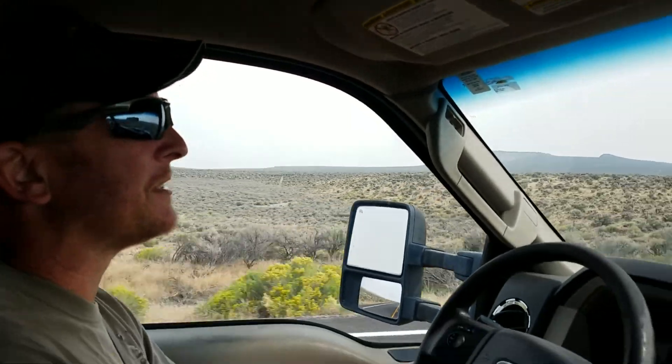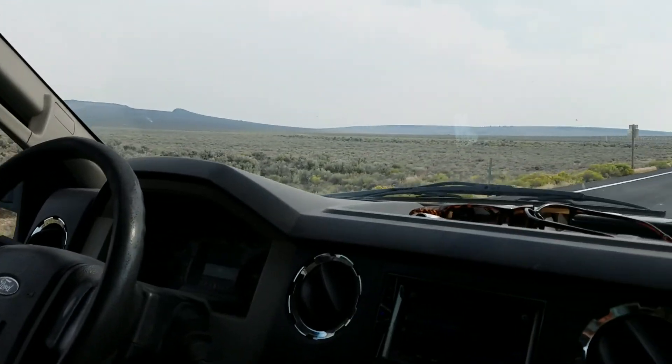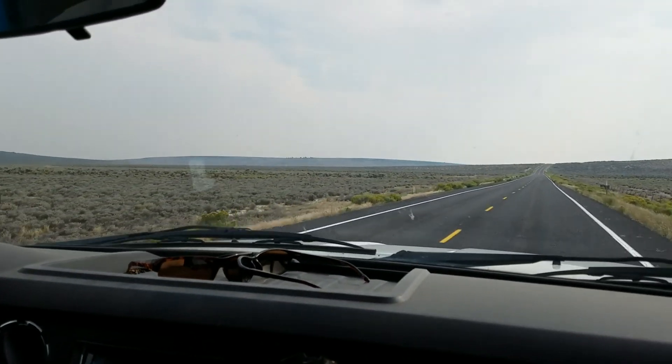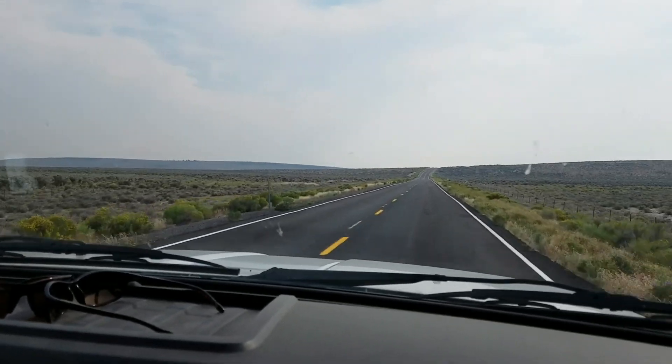We're headed to Sunstone Collecting down in Plush, Oregon. We've been driving about almost three hours so far. We just passed Riley and we're on 395 going south now. We just wanted to get a little video of all the nothingness out here. It's actually pretty smoky today because there's some fires going on, and the road out here is not super smooth either.